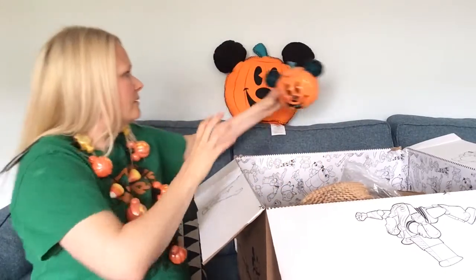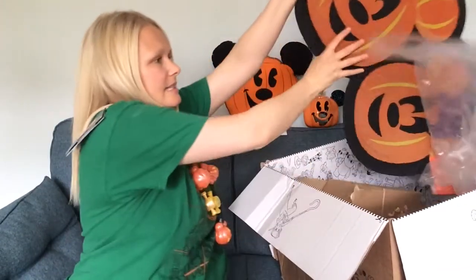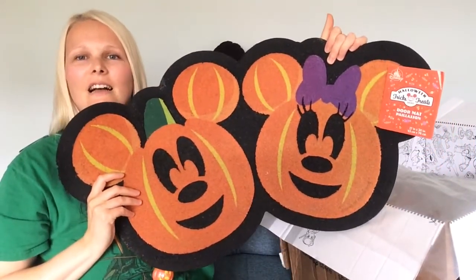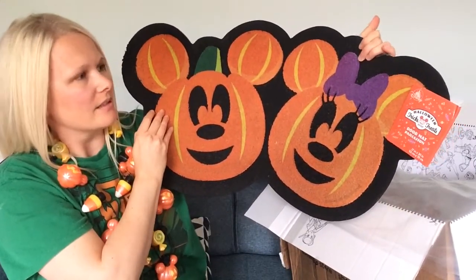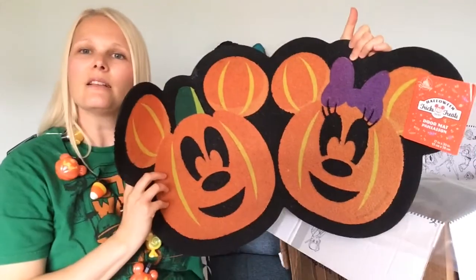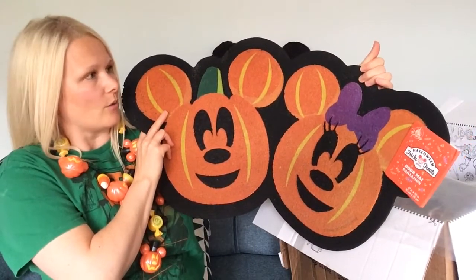My last big item is the doormat with Mickey and Minnie on it. I absolutely love this as well — it's so big and makes such a statement. This was £15, which I thought was a really good price considering the size of it.